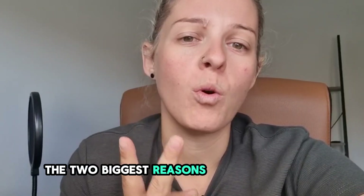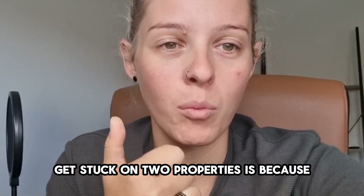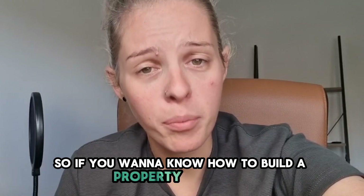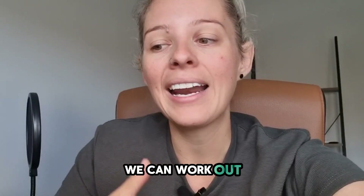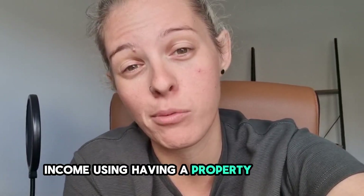The two biggest reasons why 90% of Australians get stuck on two properties are: number one, they go out and buy their home first as a PPR; and number two, they go out and buy really expensive properties and do the negative gearing thing. If you want to know how to build a property portfolio sustainably to weather different storms and mitigate risk, click the link in my bio. Let's have a quick chat and work out what's required to replace your income using a property portfolio.